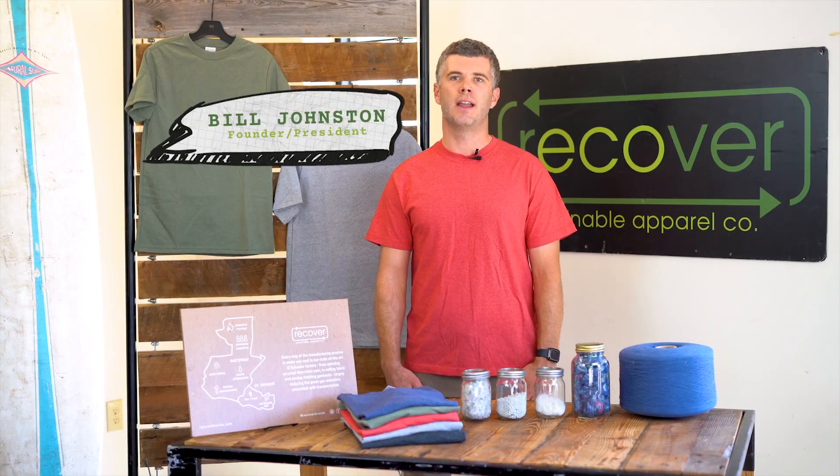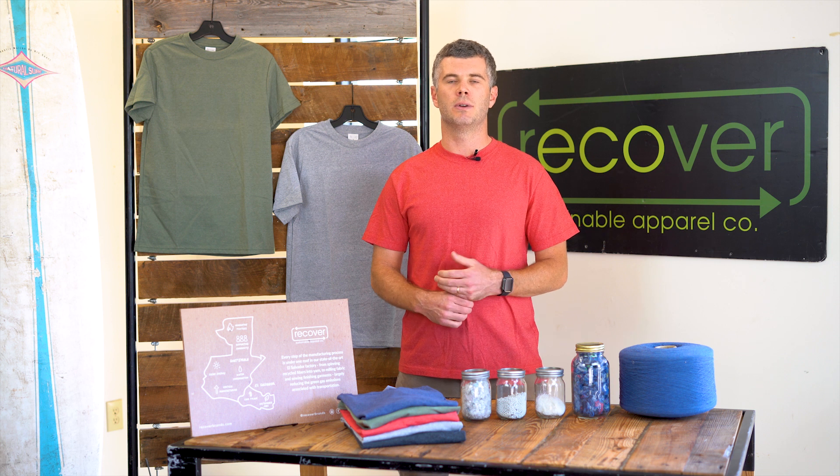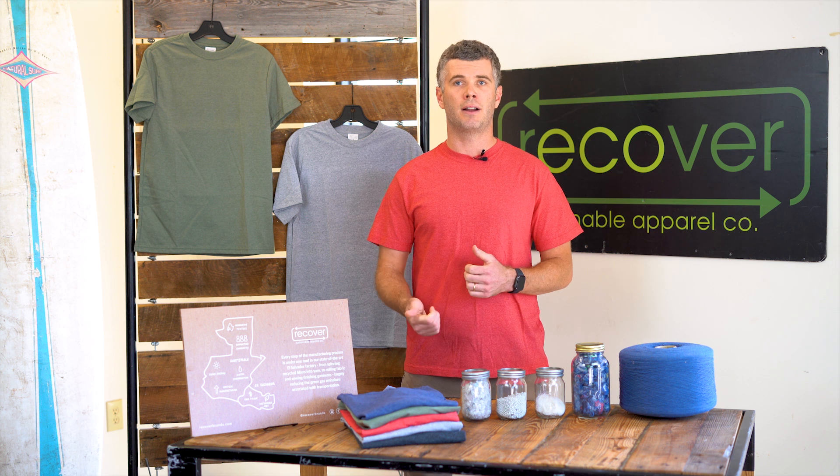My name is Bill with Recover, and today we're talking about Recover Fabrics. We're going to look at our eco tee, which is one of our signature products. It's made with 100% recycled content at our factory.